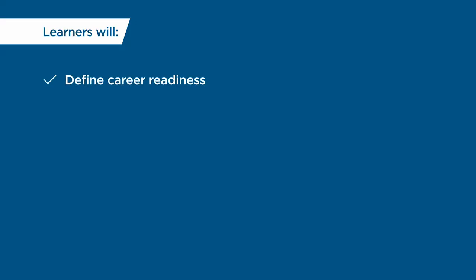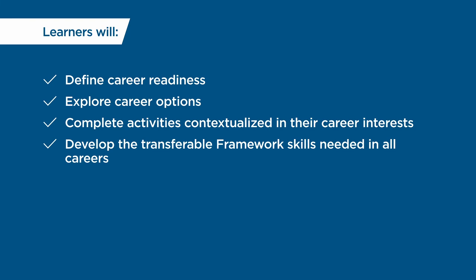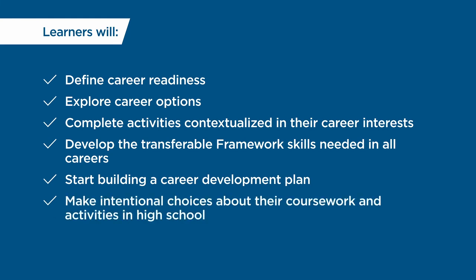There are classrooms, career and technical student organizations like SkillsUSA, community service projects, or even other student activities and groups. No matter the environment where they learn these skills, ultimately students will define career readiness, explore career options, complete activities contextualized in their career interests, develop the transferable framework skills needed in all careers, start building a career development plan, and make intentional choices about their coursework and activities in high school.